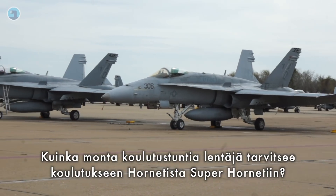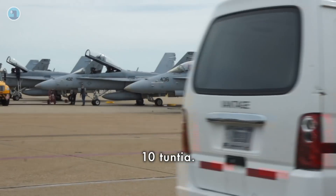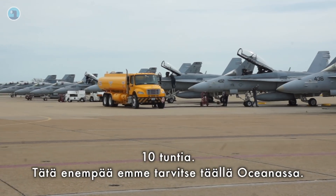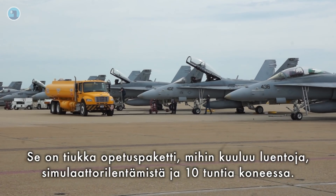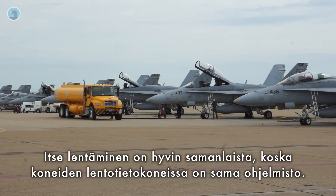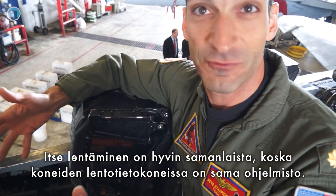To transfer from the Charlie Hornet to the Super Hornet, you need just ten hours. That's what we do here at VFA-106. There's a simulator as well — it's a full workup: lectures, ground-based training, a few simulators, and then ten hours in the aircraft. The flying is the same because it actually uses the same software that runs the flight computers.